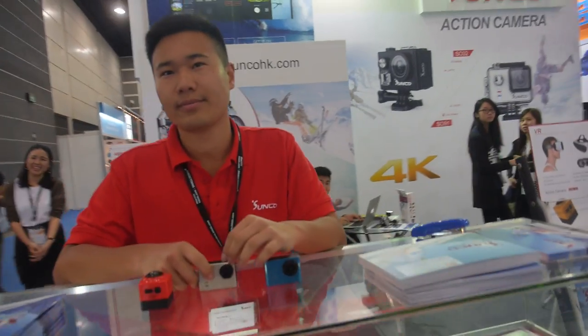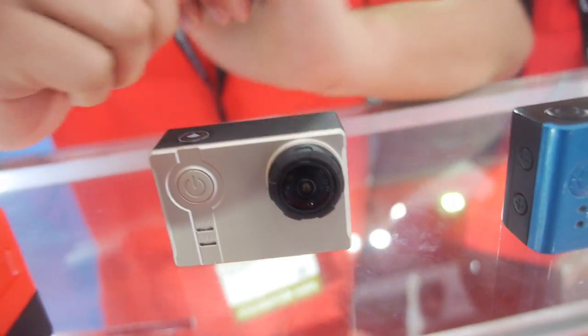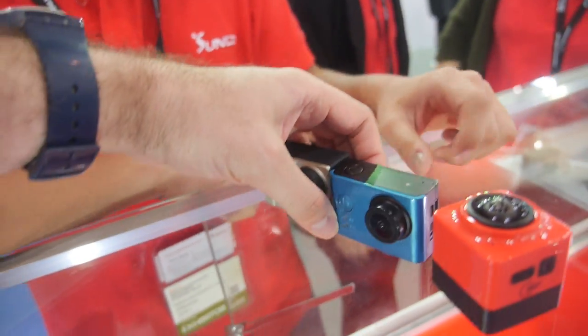Hello, so we have Sunco here. Who are you? Hello, I'm Jerry, I'm from Sunco. And here you have some of the latest cameras, yeah? You have different solutions here, including an umbrella solution.